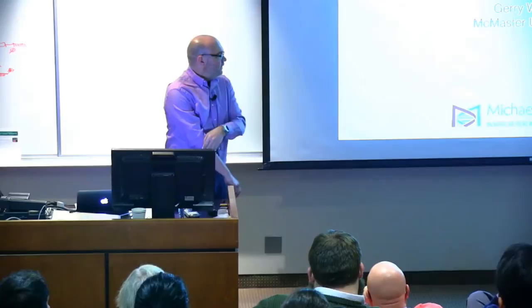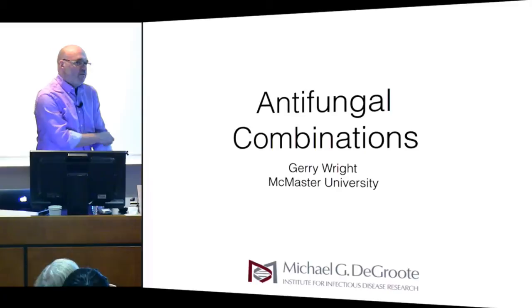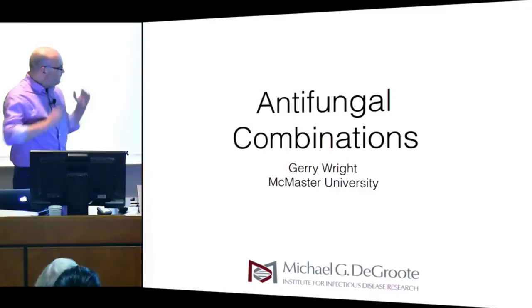Thanks to Joe and John and everyone here at Duke for having me back and letting me be part of this great couple of days. I also want to thank Terry for introducing the new journal, the ECS Infectious Diseases. I'm an editor of that. We've had our first issue and now we're looking for your best stuff in the area of infectious diseases and chemistry as it collides. Please send it to us.